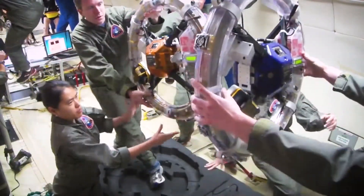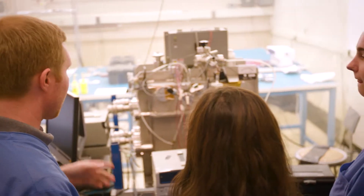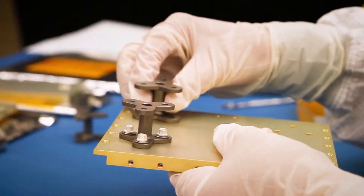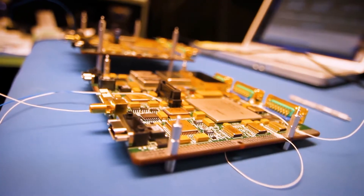Space Systems encompasses any field of science or engineering that you can think of. We work with computers, with mechanics, with thermal engineering, with propulsion. We specialize, but we can't ignore or leave out any of the subsystems.